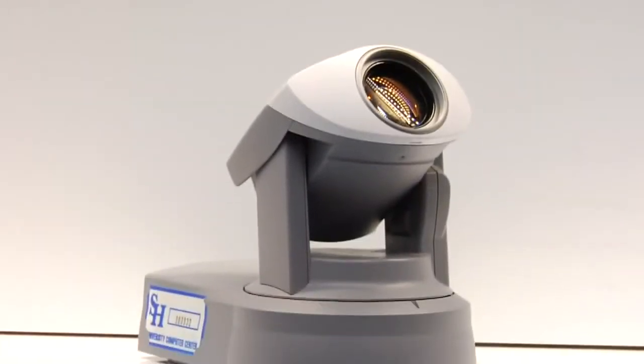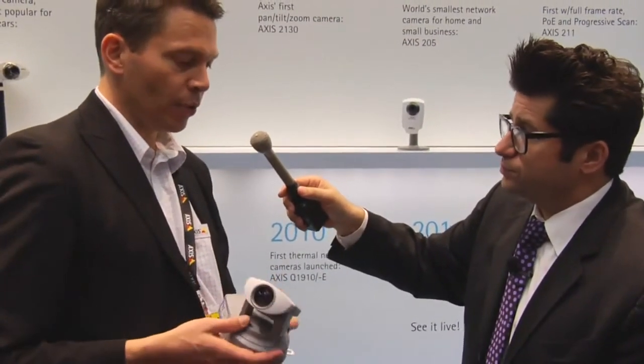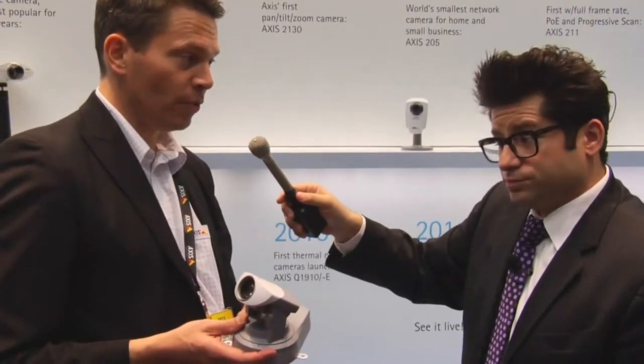How about the Pan/Tilt/Zoom camera? They can move around. The good thing is that in analog technology, you need a separate wire to control the Pan/Tilt/Zoom. But since this is on the network, you can control it over the network — one wire for the Pan/Tilt/Zoom and the video. Revolutionary for its time.